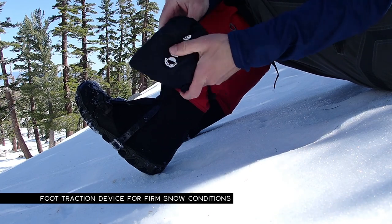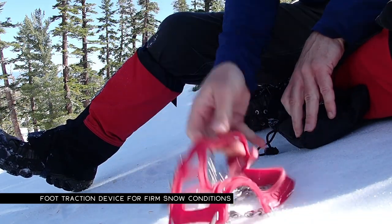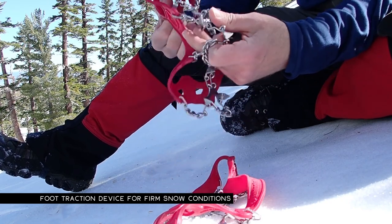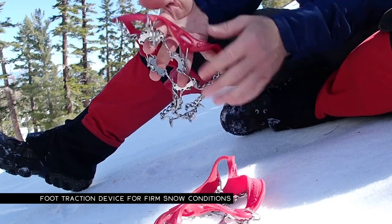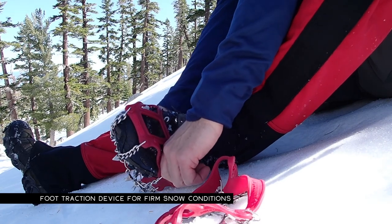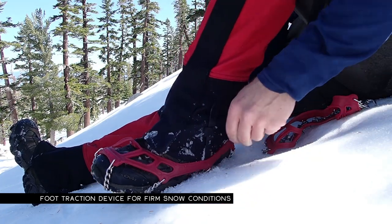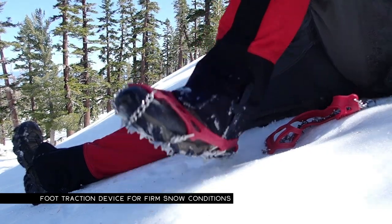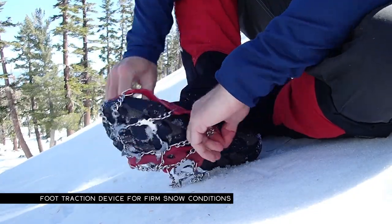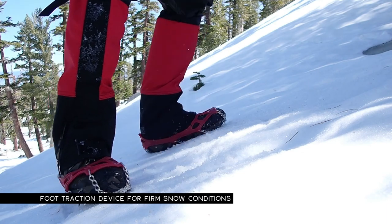There are tons of different foot traction device options available that are something less than actual crampons. When I'm out hiking and I know I won't be on super steep, icy embankments, I'll just take one of these simple foot traction devices so I can slip it on and off as needed without making a huge production. This specific model I like because it has very aggressive teeth, slips on easily, and is quite secure on my foot when walking. The less expensive varieties tend to torque their way off my shoes, but this style stays on pretty solid.